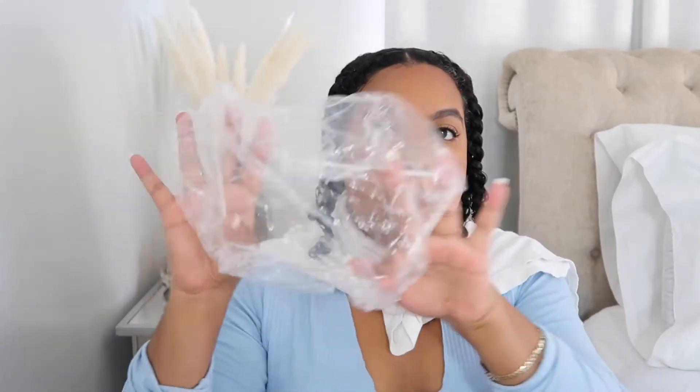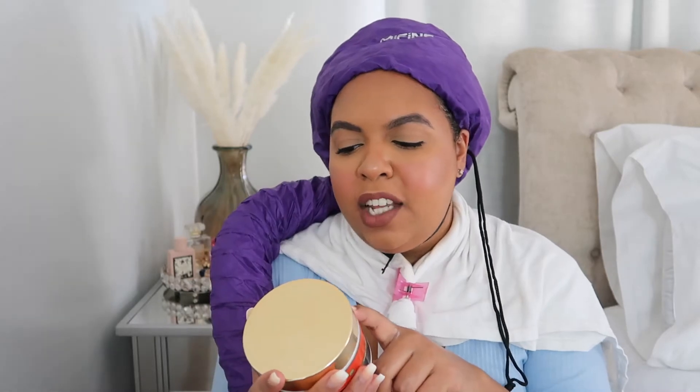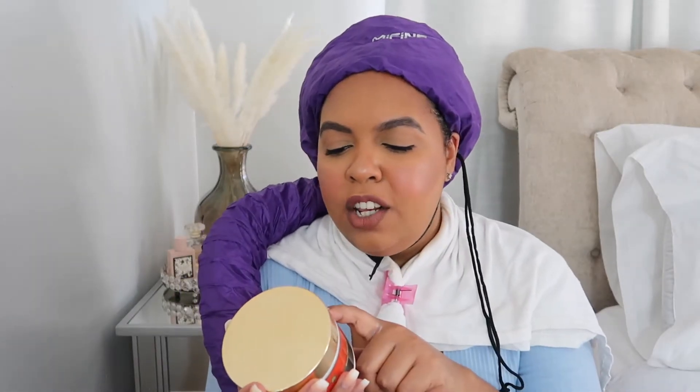I'm going to deep condition like I always do. I like to put on a plastic cap, and then I go in with my little Amazon find — this is a satin bonnet. All you do is put it over your head and tighten it, make sure all your hair is in the bonnet pretty tight, then take the straps and put them under your chin. The directions say to cover your hair with a plastic cap and sit under the dryer for 15 minutes, so that's exactly what I'm gonna do. I'll be back to show you guys the results before I rinse it out.